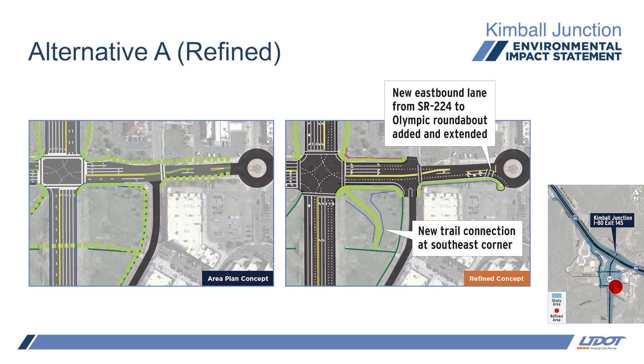The roundabouts were analyzed. A new lane is added eastbound from SR-224 to the Olympic roundabout and it ends in a right turn only. The conceptual design had the dual left turn lane from southbound SR-224 to eastbound Olympic drop into a right turn only early on, but it didn't work with future traffic modeling due to the volumes and the short merge length. We continued the new lane all the way to the roundabout for more merging distance.